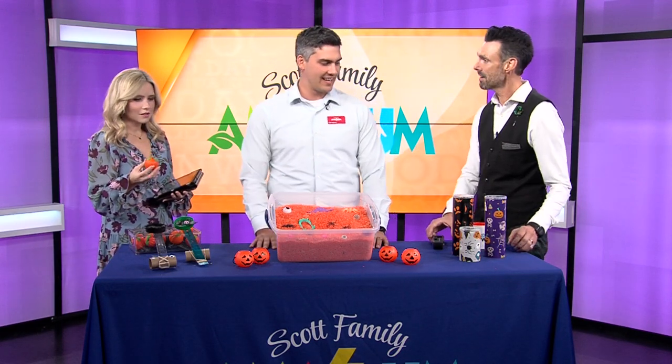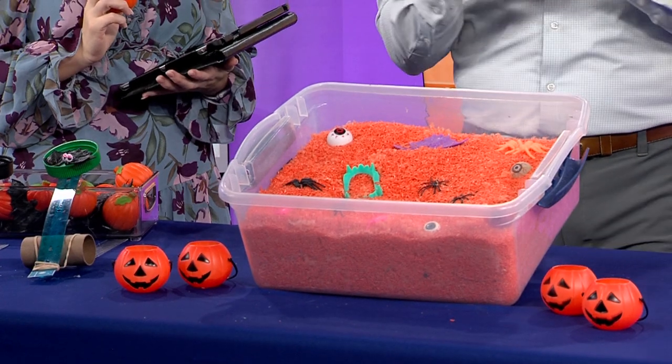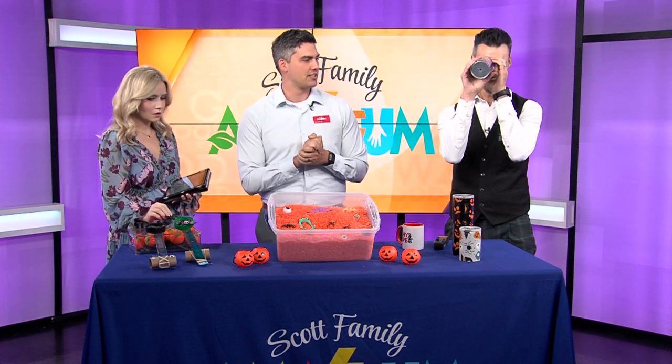Really cool things here for you guys today. So all of these activities are things that you might see at our Hallow Zing event happening tomorrow from 6 to 8 p.m. Everything from spooky kaleidoscopes — is that what this is? It's a kaleidoscope. You can look inside of it, make your own kaleidoscope, and see the cool refractions.